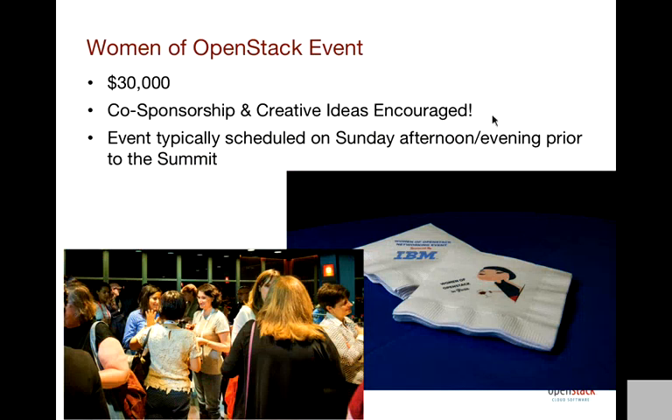The Women of OpenStack event has become more popular with each summit — we've done it for the last three or four summits. It's a great opportunity to get the women attending the summit together to network. We try to do it the day before the summit starts so everyone can meet each other at the beginning of the week. Less than 10% of our summit attendees are women, so we're trying to grow that number and make women feel welcome and empowered through speaking, leadership, and other opportunities. IBM helped support it in Paris — it was a lovely happy hour event on Sunday evening. We're looking at venues for Vancouver, probably on Sunday afternoon or evening before the summit kicks off.